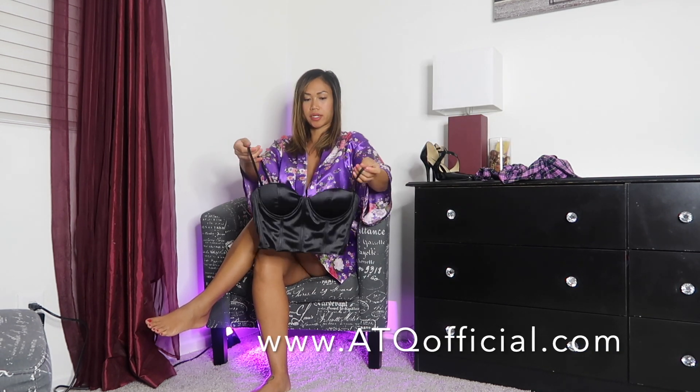Hey guys, welcome back to my channel! Today I'm going to be doing another hosiery look for you, so let's go ahead and get started. I have my outfit here — this is the top that I'll be wearing today.